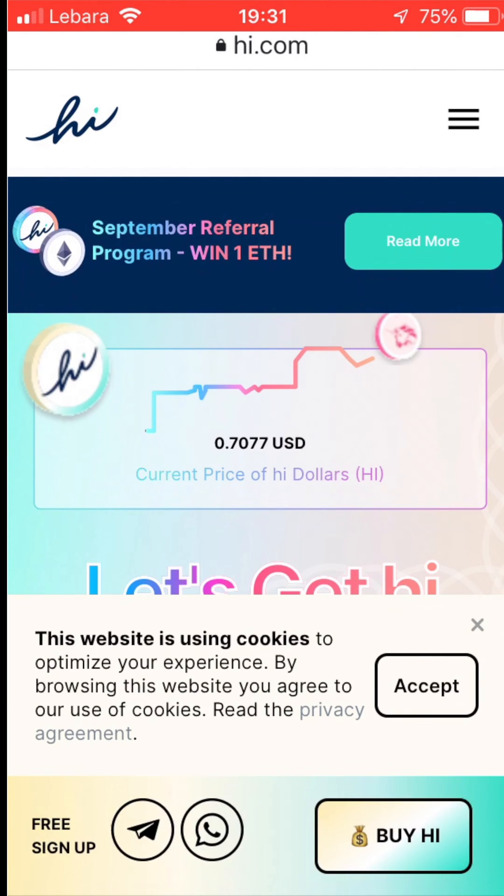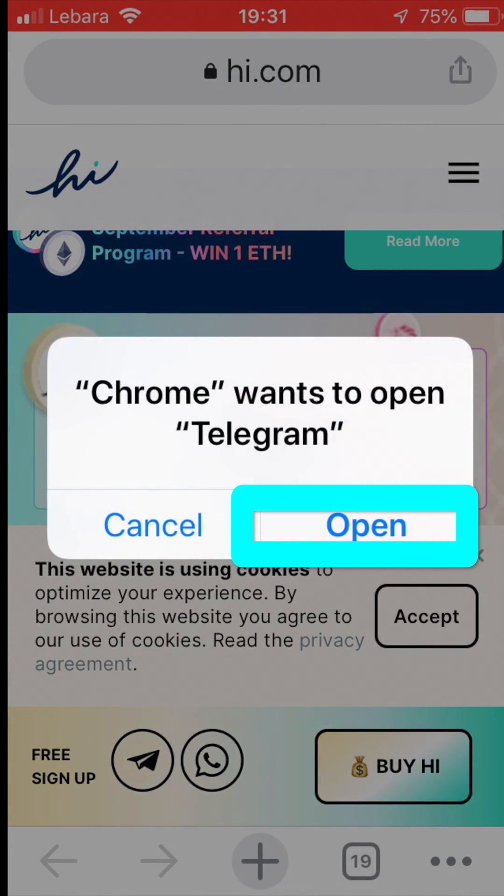Once the Hi webpage opens, you go to the bottom of the page where it says Free Sign Up and tap on the Telegram button. Because Telegram has already been installed, tap Open to go straight into Telegram Messenger.